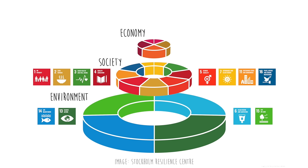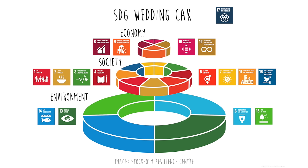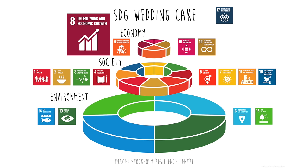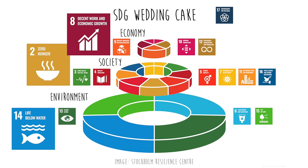And these four goals are about the economy: decent work and economic growth, industry innovation and infrastructure, reduced inequalities, responsible consumption and production. They call this representation the SDG wedding cake. In other words, we can't achieve decent economic growth or even food security without first taking care of our oceans, as was demonstrated in Newfoundland during the collapse of the Atlantic cod fisheries in the 1990s.